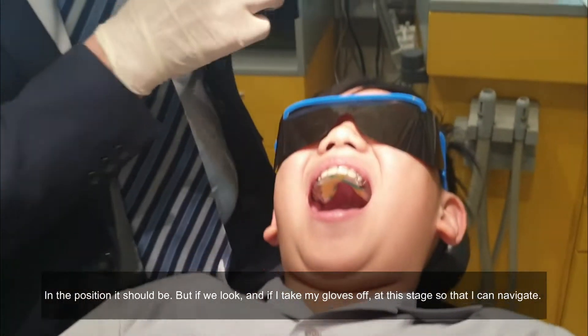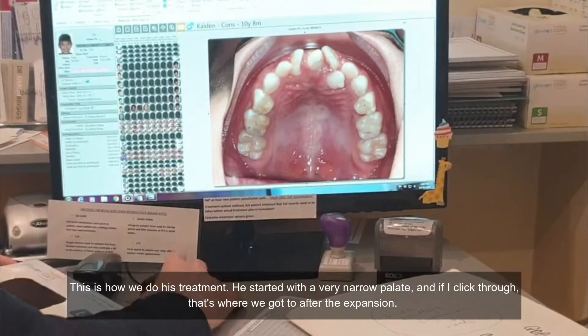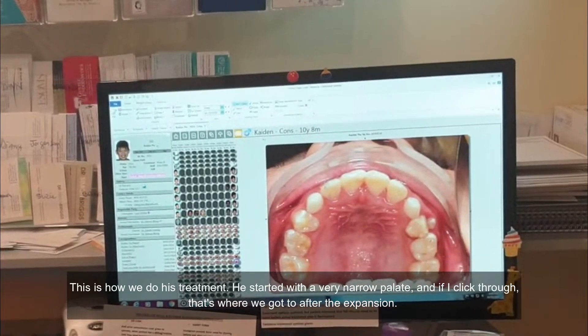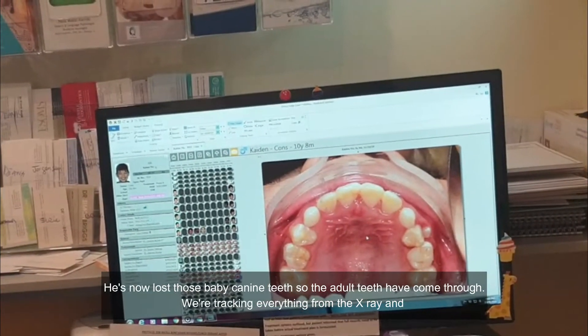If I take my gloves off at this stage so I can navigate — this is how we did his treatment. He started with a very narrow palate, and if I flick through, that's where we got to after the expansion. He's now lost those baby canine teeth, so the adult teeth have come through.